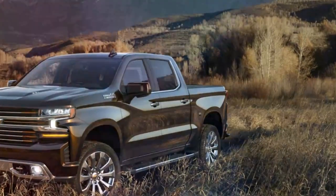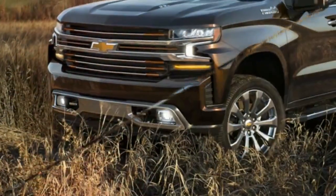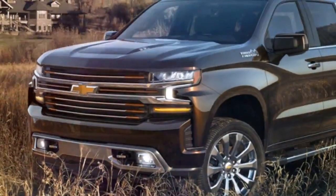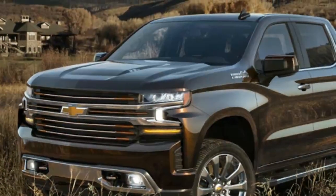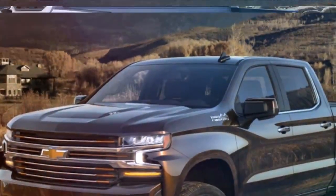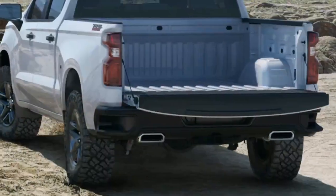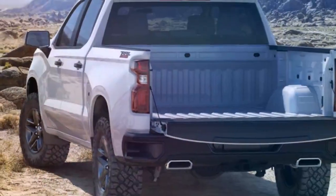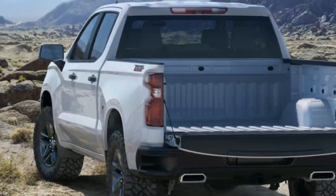Chevrolet has packed a lot of new stuff into its fresh Silverado 1500, but one of the biggest highlights is the availability of a diesel engine. One of the unique parts of that is where it will be built. GM has announced that the new Duramax diesel engine, a 3.0-liter inline-six, will be manufactured at its engine plant in Flint, Michigan.